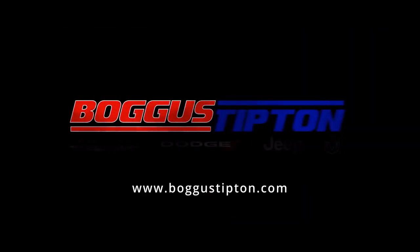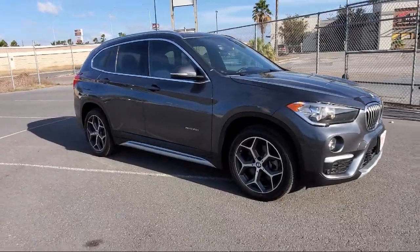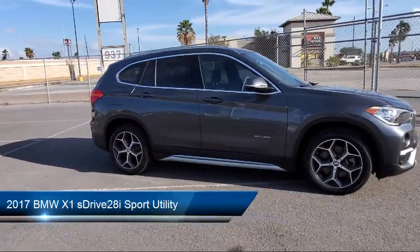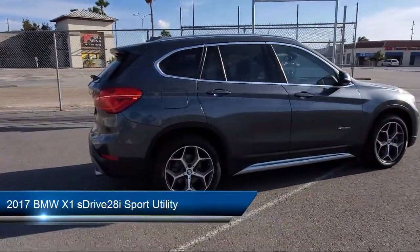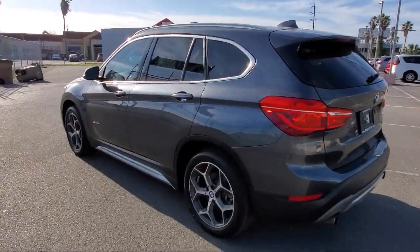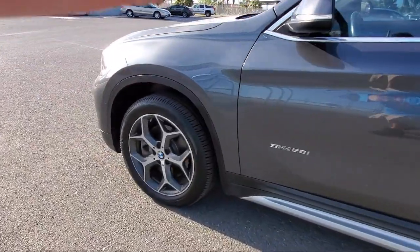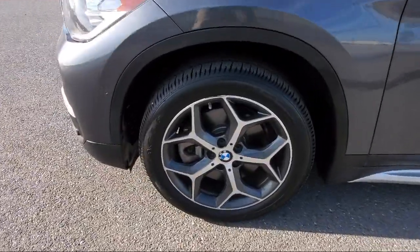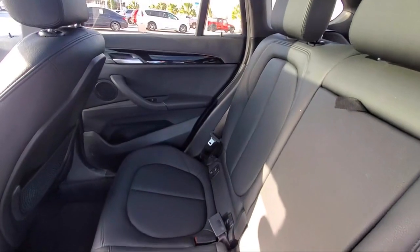Welcome to Bogus Tipton Chrysler Dodge Jeep Ram, and here's a look at another one of our great vehicles from our inventory. It comes equipped with keyless entry, rain-sensitive windshield wipers, steering wheel controls, tire pressure monitoring system, rear spoiler, alloy wheels, roof rack, air conditioning, power lift gate, 7-speaker audio system, and has less than 65,000 miles on the odometer.